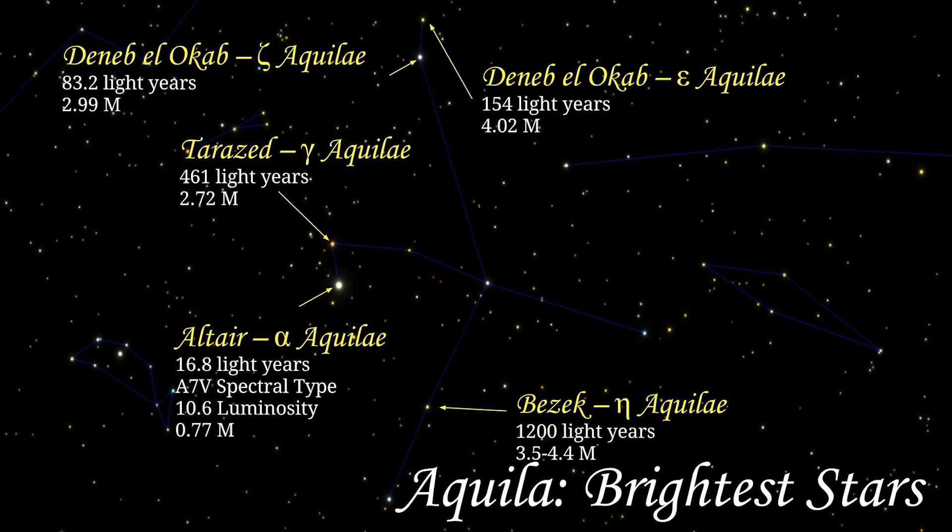Altair, or Alpha Aquilae, is a main sequence star, or a hydrogen-fusing dwarf, that is 16.8 light years away, with an A7V spectral type, 10.6 luminosity, and a magnitude of 0.77, making it the brightest star in Aquila and the twelfth brightest star in the sky.